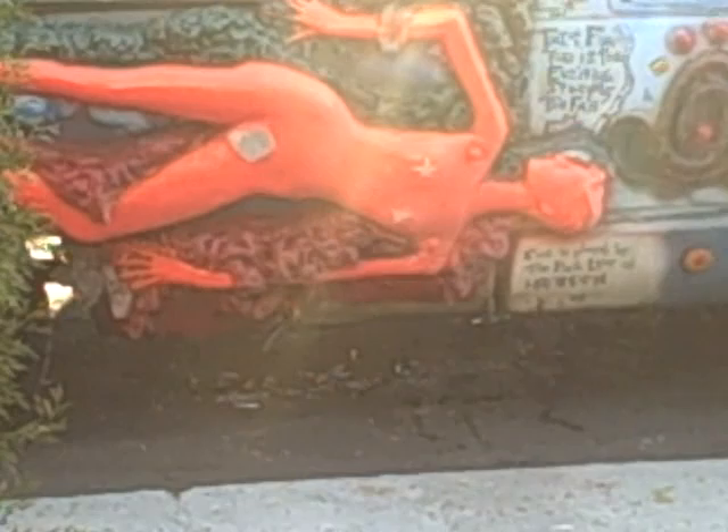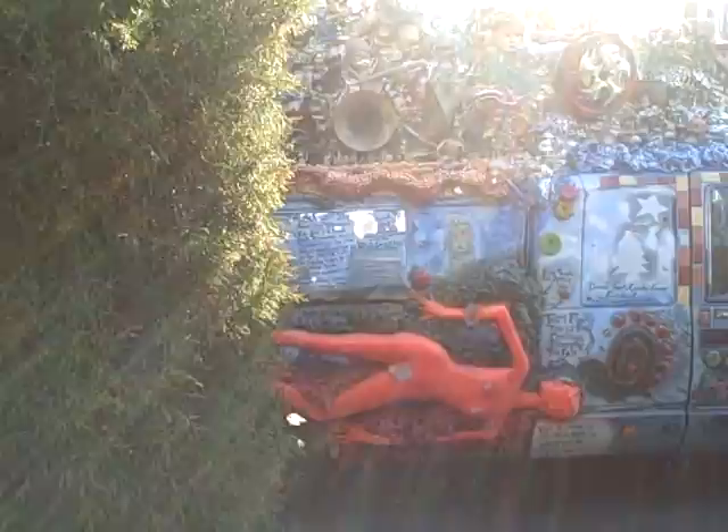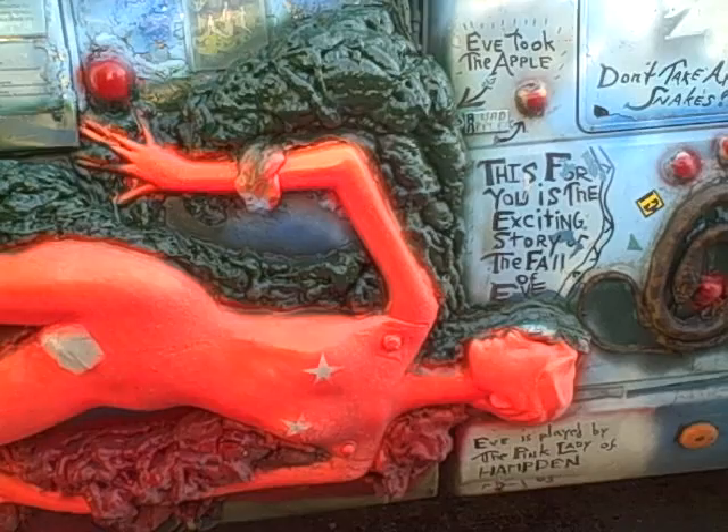And there we have Eve. Eve is falling out of the Garden of Eden. She is a mannequin made of fiberglass on the side of the truck. Now we shall walk down towards the car to get a better look. There she is — there's Eve — you can tell she is falling out of the Garden of Eden.